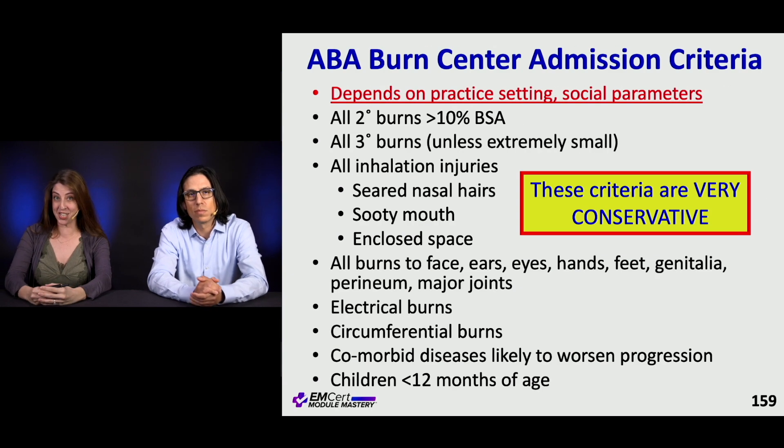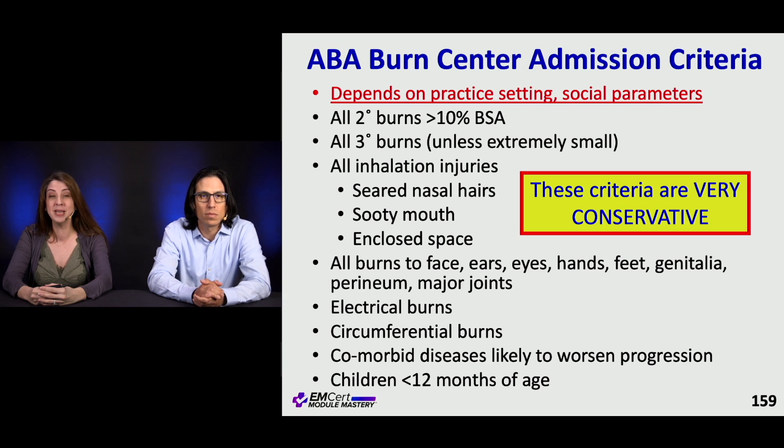Let's talk about burn center admission criteria. This may depend on your practice setting and social parameters. Patients who have a lower socioeconomic standing — you want to have a lower threshold to admit these patients because they may lack access to care. All second degree burns greater than 10% of body surface area may get admitted. Third degree burns, unless extremely small, tend to get admitted.